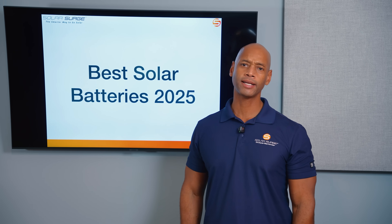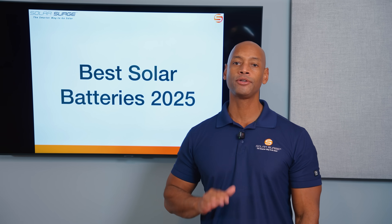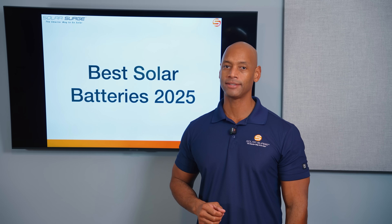Tesla, Enphase, or Franklin — who makes the best home battery system for your home in 2025? I'm going to be answering that question and introducing you to all the top home battery brands in today's video.